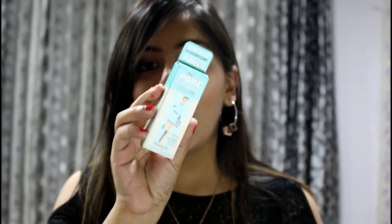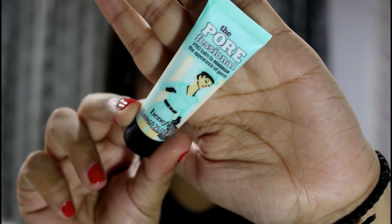Then I went to Sephora and got quite a few products. The first thing I got is this pore-filling primer. So many YouTubers rave about this product being the best pore filler, so I really wanted to try it out. I bought the smaller version — it's called the Porefessional Pro Balm to minimize the appearance of pores.